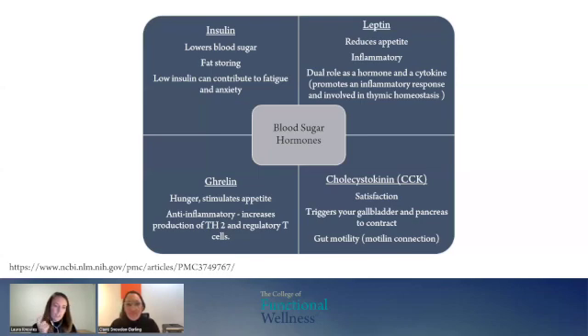On the flip side, we've got ghrelin — our 'gremlins' — which kicks in when we're hungry. It's designed to stimulate appetite and it's anti-inflammatory. We'll look at Th2 cells, one of our T cells, which are involved in regulating the immune system. This is why fasting, when we've got balanced blood sugars, can be quite an effective tool to support the immune system. Allowing ghrelin to spike actually brings down inflammation and helps the immune system produce regulatory cells.